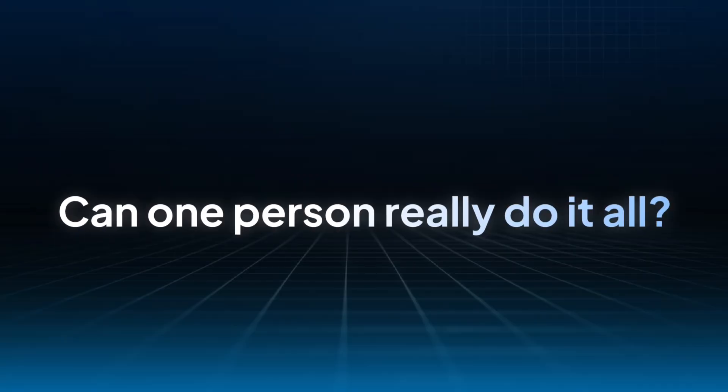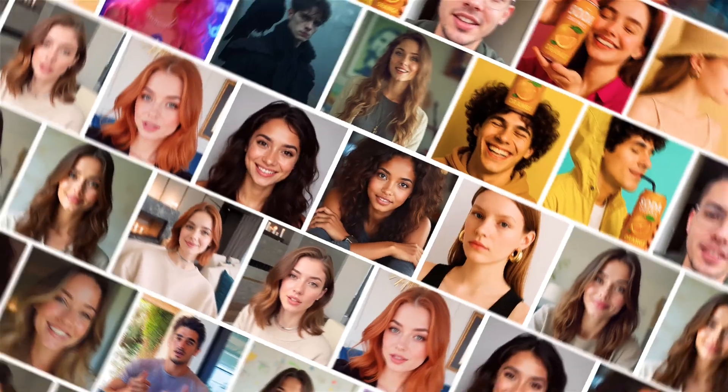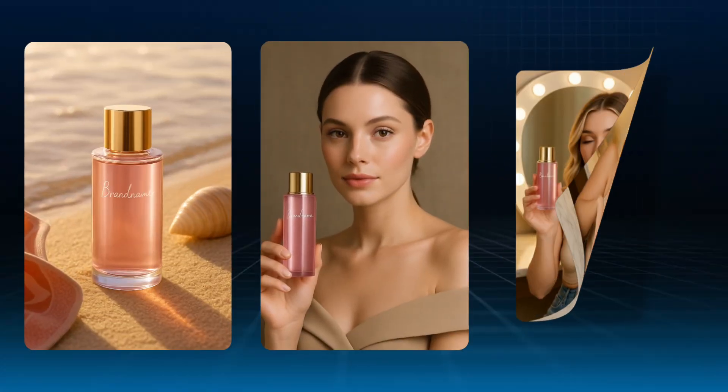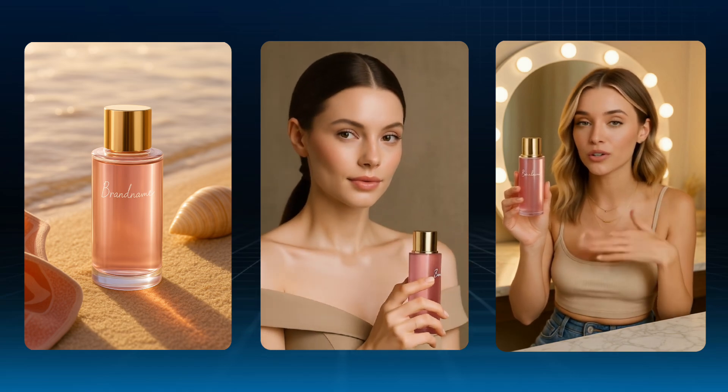But today, let's get back to our main question. Can one person really do it all — open a store, list products, and run marketing solo? The answer is absolutely yes. That's exactly why we built Jog AI, the ultimate all-in-one AI tool for sellers of all kinds. From product images to model shots to marketing videos, you can do it all, in one place, with AI. Let's start with a single product photo.